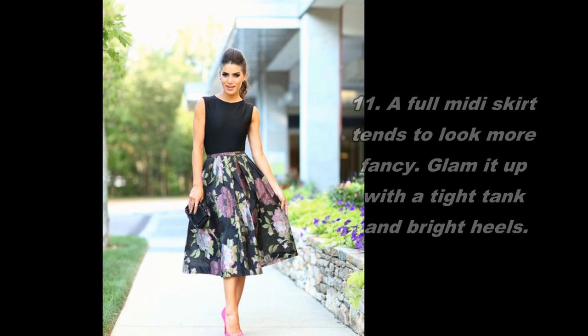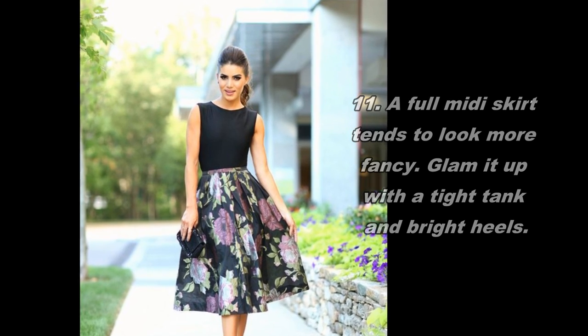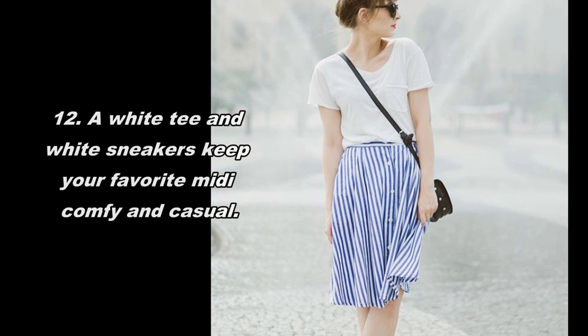11. A full midi skirt tends to look more fancy. Glam it up with a tight tank and bright heels. 12. A white tee and white sneakers keep your favorite midi comfy and casual.